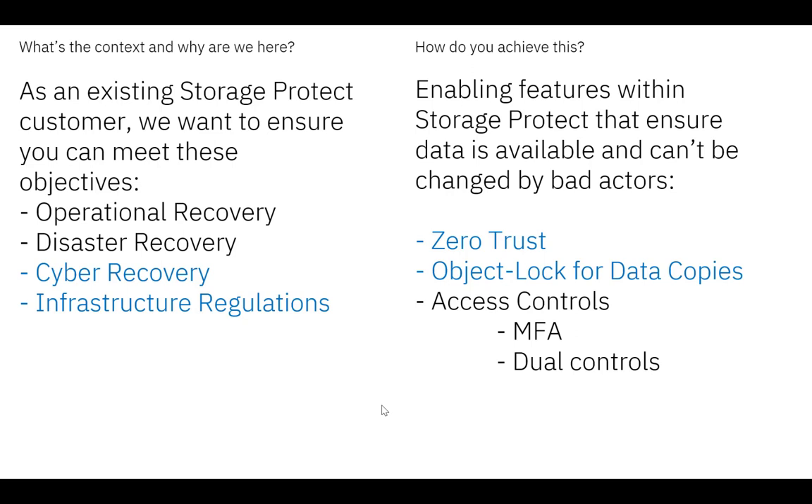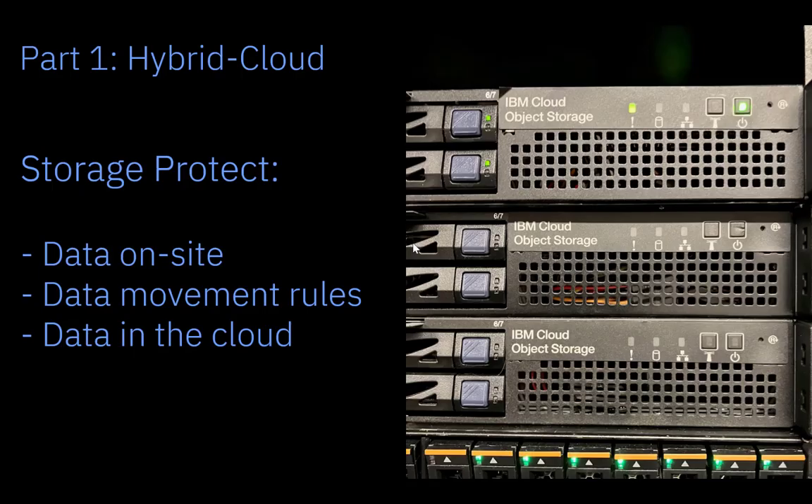What's the context and why are we here? You're probably familiar with what you need to do to protect around a file that's gone missing or gone rogue, and you're probably aware of disaster recovery. But have you sized and architected the environment for cyber recovery and infrastructure regulations? How do you achieve things like zero trust or object lock for data copies? Those are the kinds of things we're showing today. I'm going to do a demo covering Storage Protect container pools on-site, data contained in those deduplicated and encrypted container pools, movement pools, and then data transferred to secure storage pools in IBM Public Cloud.